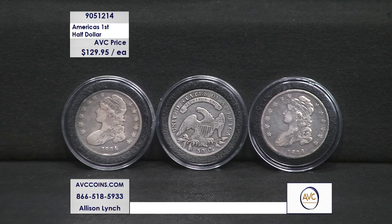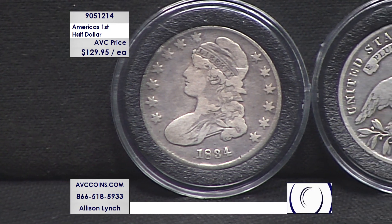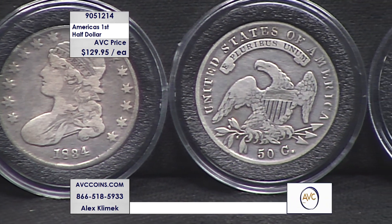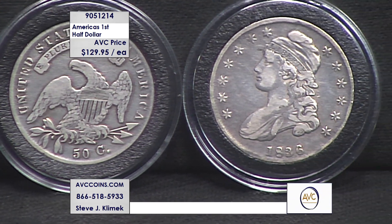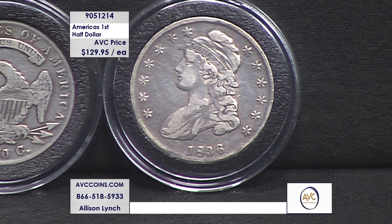We were going to, if you recall Allison, about four or five months ago, bring out a specific date — let's bring out the 1835, let's bring out the 1832. We were going to accumulate. After six months of accumulating and getting four or five coins that fit the criteria, we changed our opinion. We said, hey, we're going to bring it out like we normally do — this is a type coin, but we can offer a great variety for those of you that love the hunt, and we're going to do all the hard labor for you.